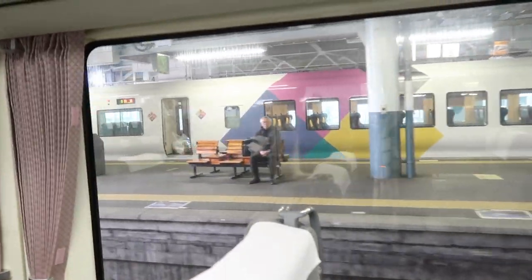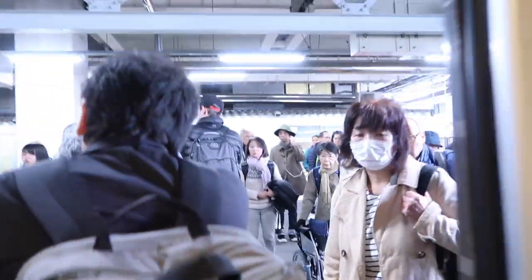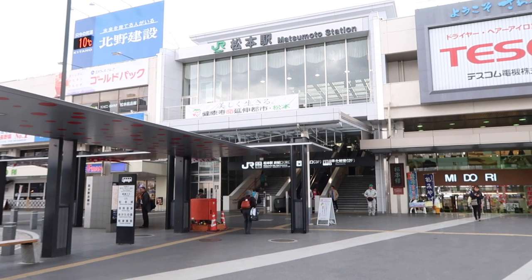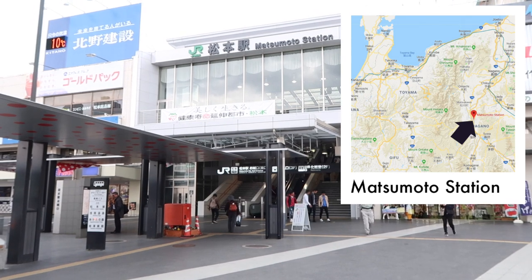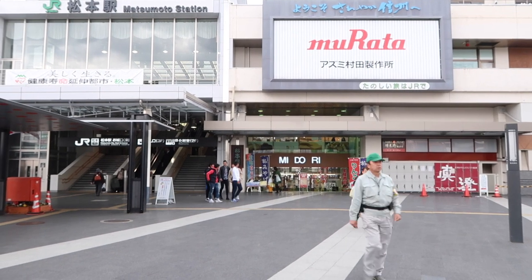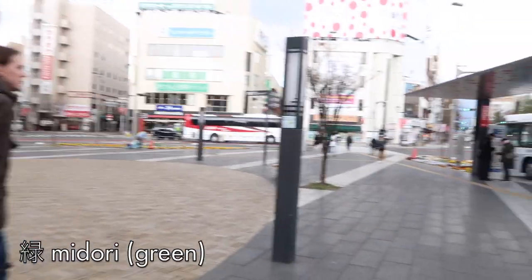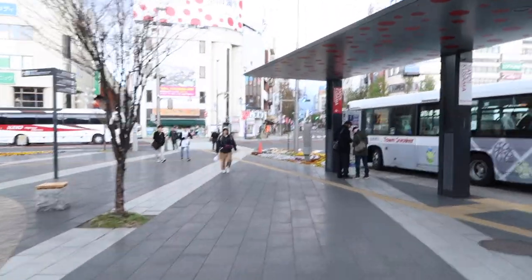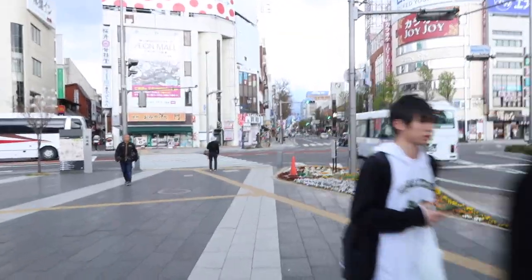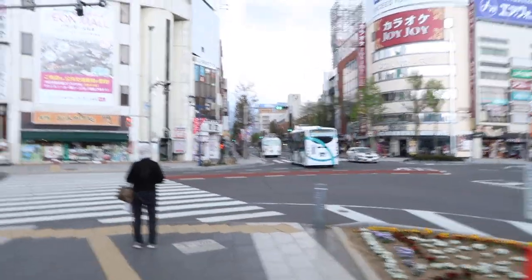So this is Matsumoto Station - a lot smaller than Kanazawa, I would have thought it would have been bigger. It is a pretty small town. It's also got a Midori department store. Seems like all of the big stations in Nagano prefecture may have one. Midori means green, for everybody who doesn't know. Anyway, we are staying at another Hotel Dormi Inn in Matsumoto - it's my favourite hotel chain. Let's go!